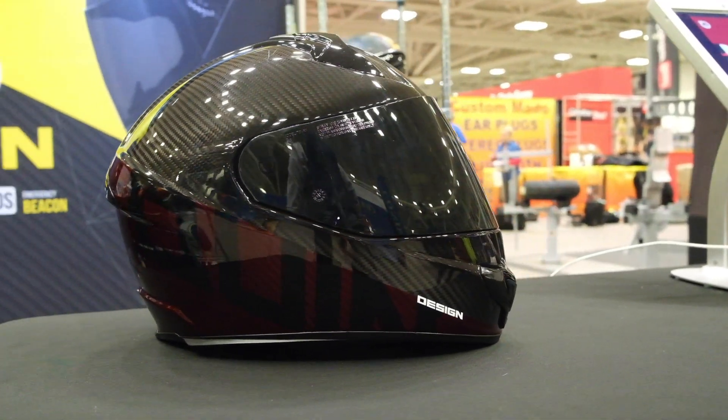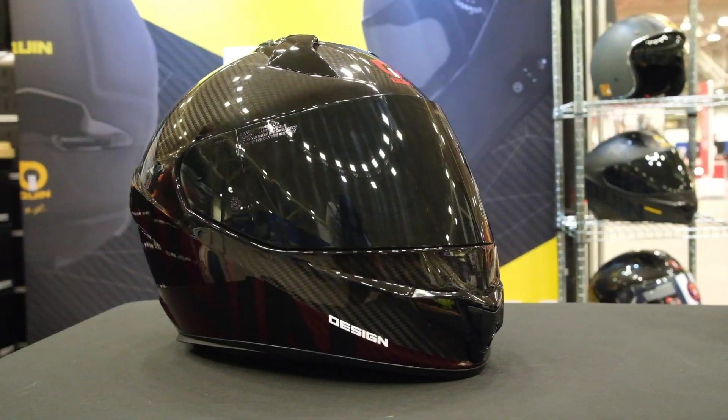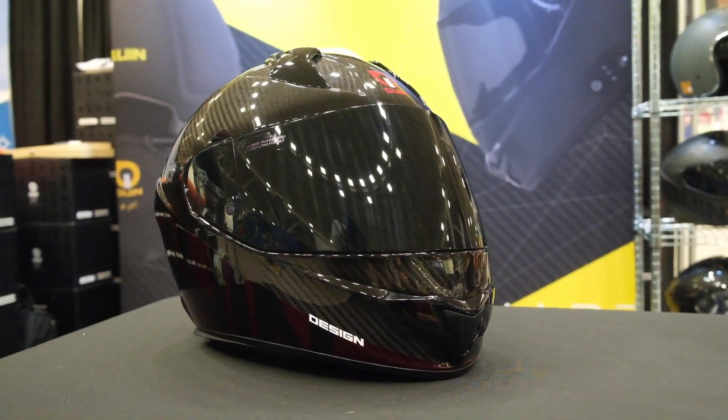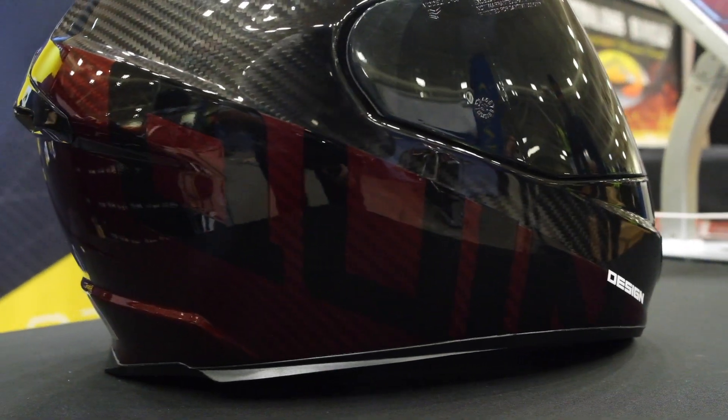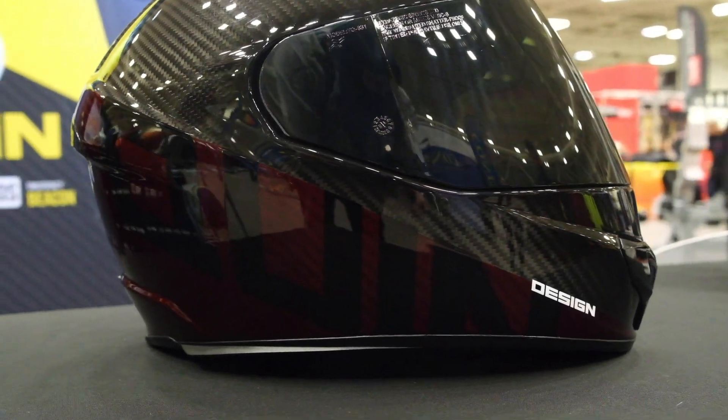At the same time, we've adopted a lot of automotive design techniques as well into these helmets. What you'll notice is, whether it's the paint techniques or anything, everything is done so that you have the lowest amount of weight in your helmets.